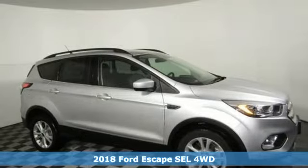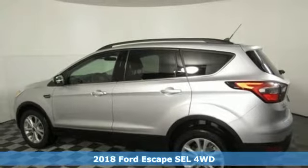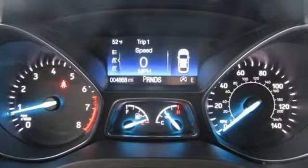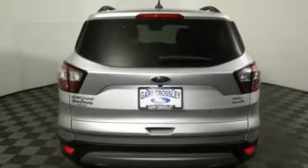Here's a new 2018 Ford Escape. Get away every time you get into this Escape. Its amazing ability and maximum cargo configurability makes every trip the perfect journey. A great vehicle is comprised of great features like these.